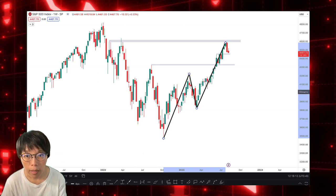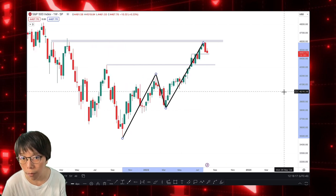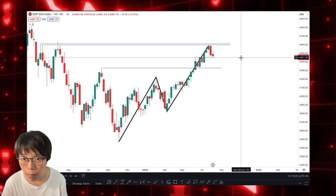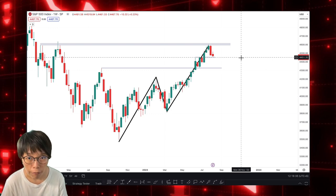Now, why should we be very focused on this level here? Because at the 4,444 level — yes, 4,444 — this level is a very strong support for SPX. This means that this level is a make-or-break level, and that's why today's CPI is very important.